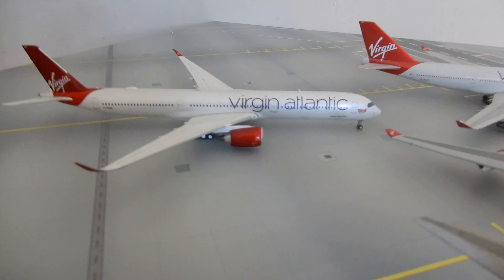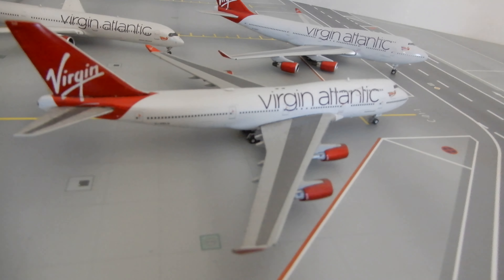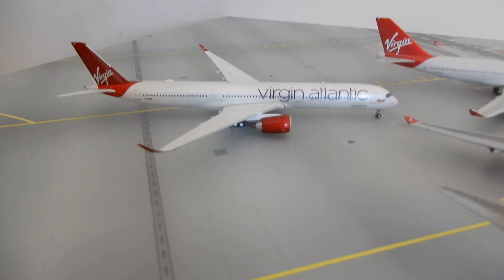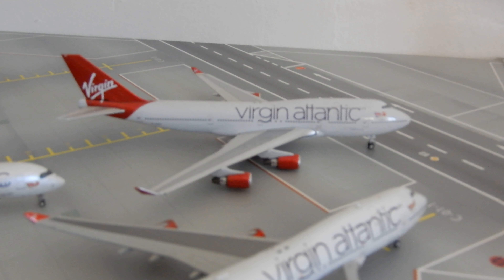So we've got a Gemini Jets 1-400 Skate Hill Virgin Atlantic A350-1000. We've got a Gemini Jets Virgin Atlantic 747-400 GVXLG. This is GVXWB. We have a Phoenix Virgin Atlantic 747 GVAST.